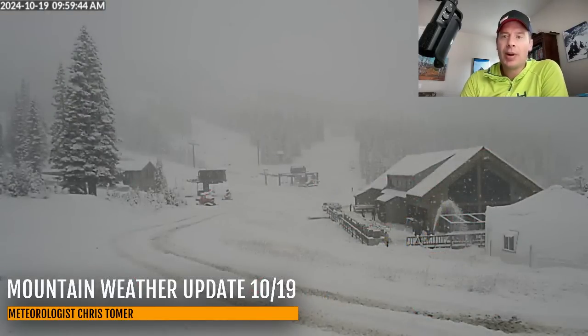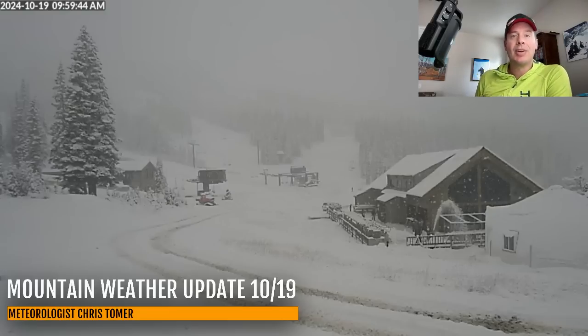All right guys, that's going to do it for this Saturday morning mountain weather update. I'll leave you here with the high-res view of Wolf Creek — you can see the snow blowing. We still have another one and a half to two days' worth of snow yet to go for the southern mountains of Colorado. Take care and have a great day.